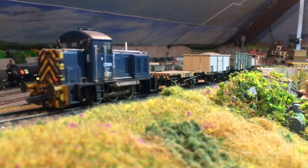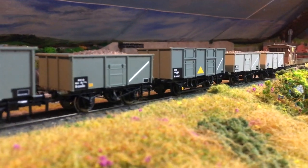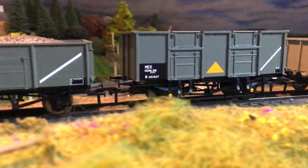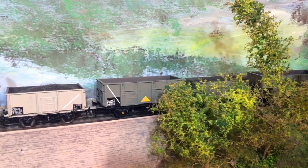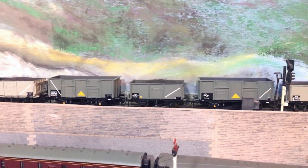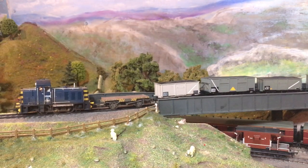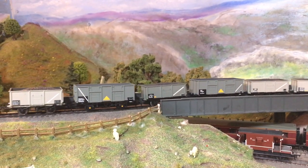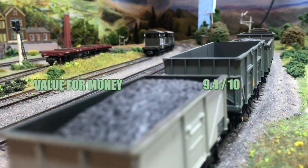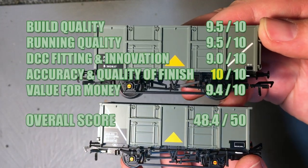On value for money: compared to similar wagons from a similar stable, these do offer great value. With twin packs available plus single packs, it's very quickly possible to make up a good length of train. At around £25 a pop, they're fairly reasonable value in this day and age. An extra value-adding option is the TMC weathering service — it's much more than just a standard blowover with an airbrush; they actually look like well-worked wagons. Value for money: 9.4 out of 10.